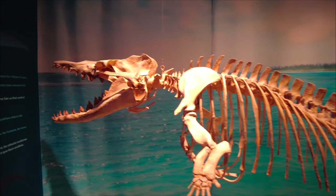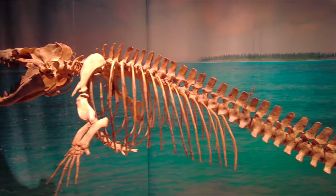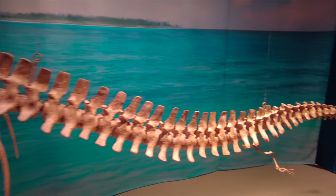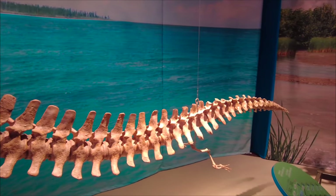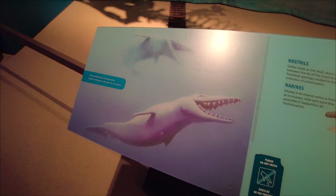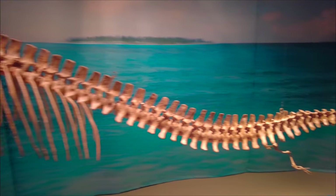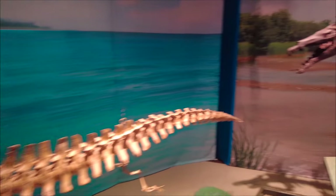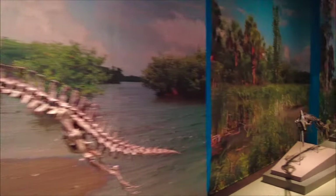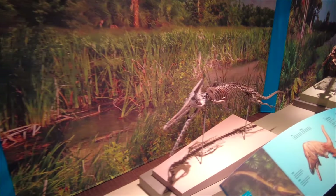And finally, here's a skeleton of a Dorodon, which is when whales became fully aquatic. These lived about 34 to 41 million years ago, and there's an artist's rendition of a Dorodon — looks a lot more like a dolphin. I didn't know that whales started out as land animals and evolved into marine animals. Learn something new every day.